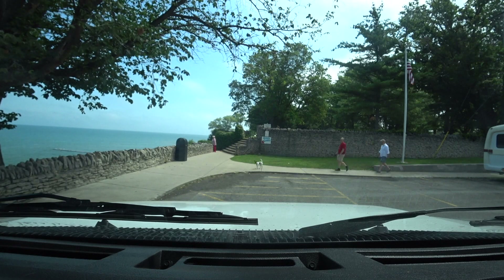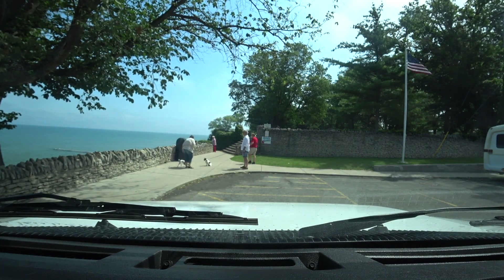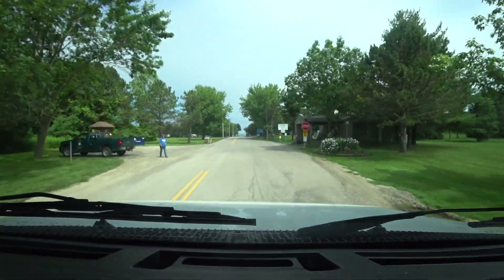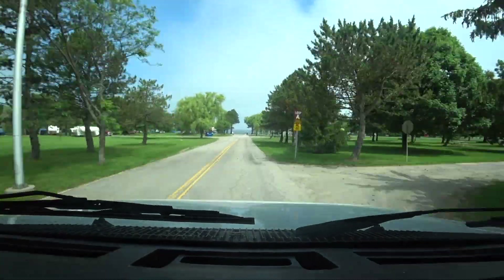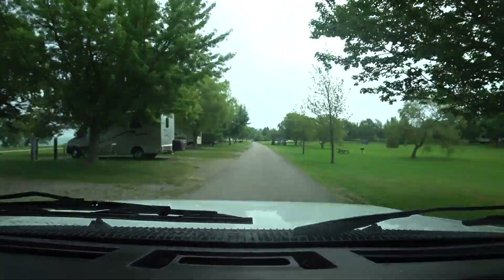Just as we were leaving, we ran into a couple with a dog and found out they were staying at Golden Hill State Park, where I had been thinking about overnighting. They commented that they really liked it, so off we went to the state park to see if they had any openings. We were in luck — they did, and with a waterfront view.